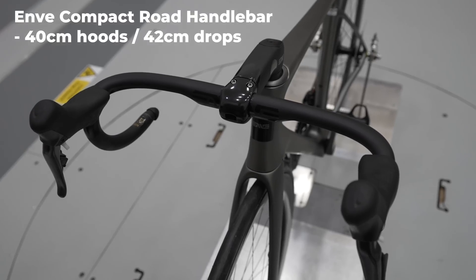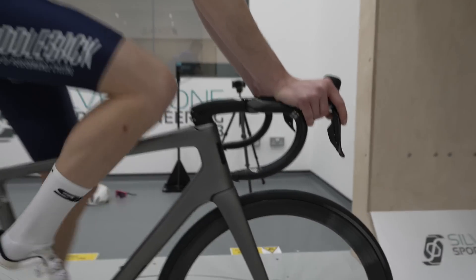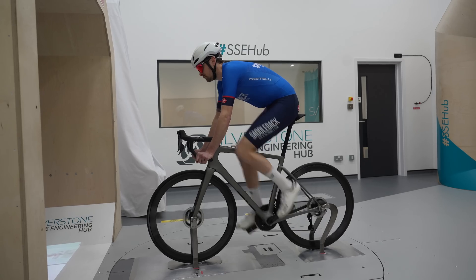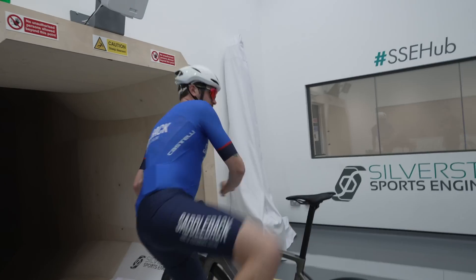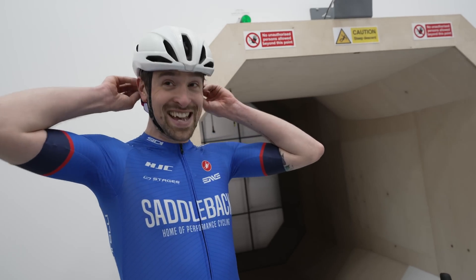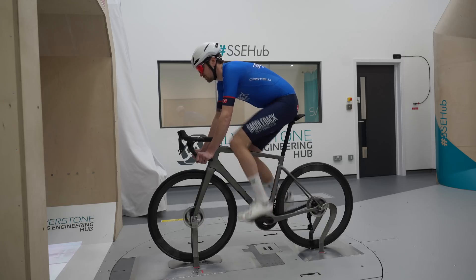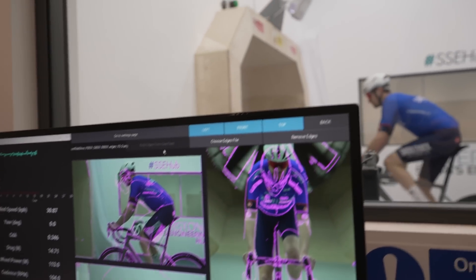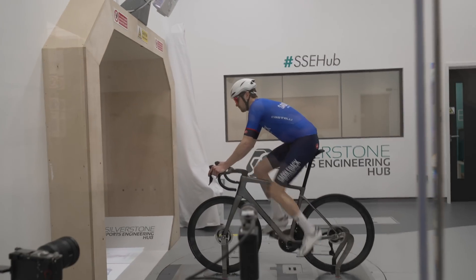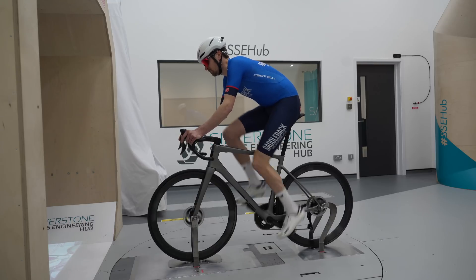We started with a very typical width handlebar, an Envy Compact. George described it as a bit warm and noisier than he was expecting. It's an interesting experience just trying to hold the same position — you have to concentrate a lot, fixating on a line in the distance and sticking to it. It's surprisingly difficult.